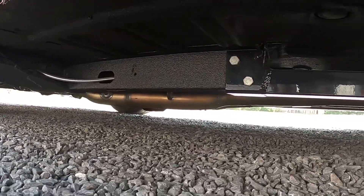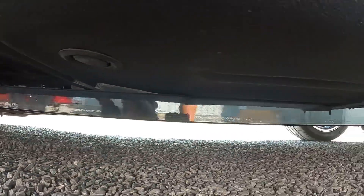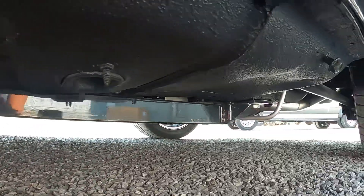The undercarriage was coated with Raptor Liner, subframe connectors were added for strength, and we built a full custom stainless exhaust.